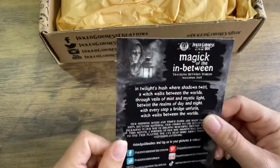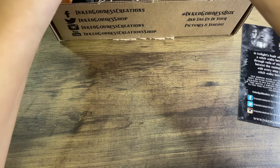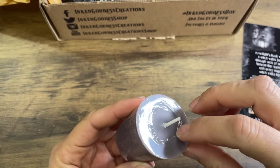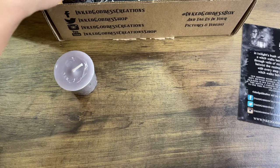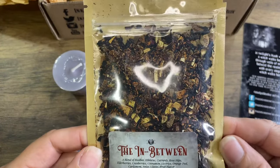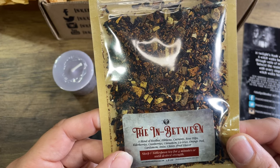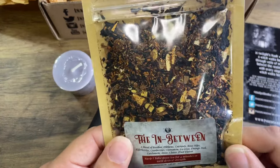On the back is what's in it, but I'm going to push it aside because I want you guys to be surprised. First thing I see is this votive — it's definitely a gray color, a little votive. And then we have the In-Between Tea. It's a blend of rooibos, hibiscus, currants, rose hips, elderberries, cranberries, cinnamon, licorice, orange peel, cardamom, anise, cloves, and fruit flavor. That sounds really good — sounds like fall in a cup!